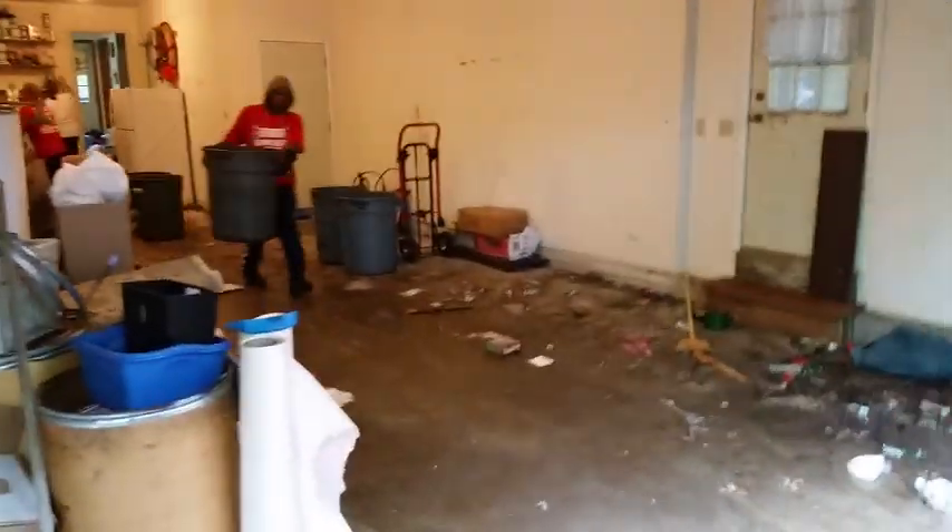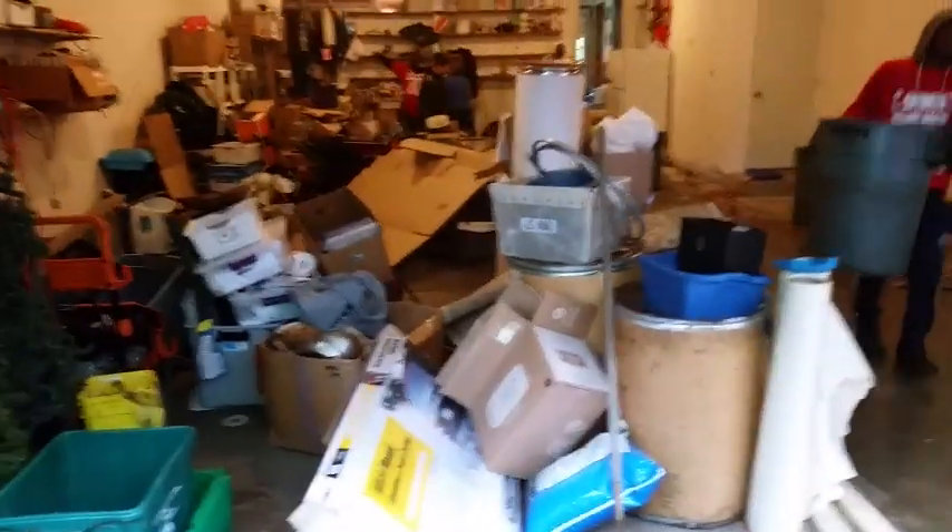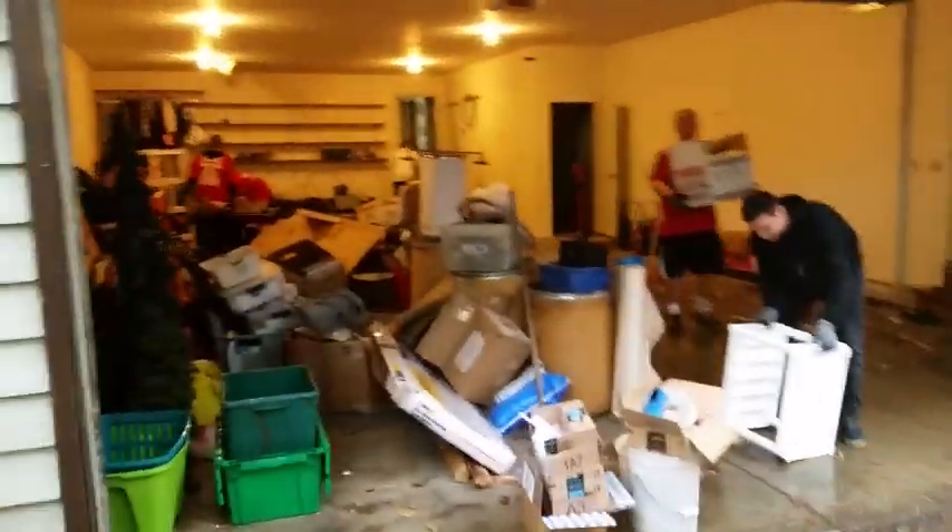We cleared one side out already and we're going to the other today. We're sorting and loading all at the same time. We're bringing stuff from the attic into the garage. We call it a sort-through clean-out.